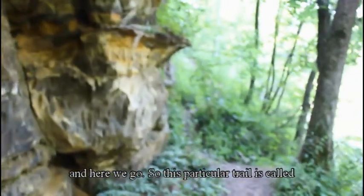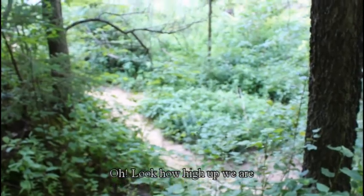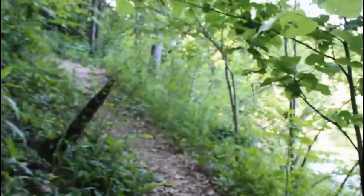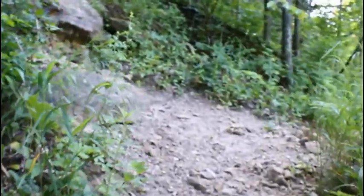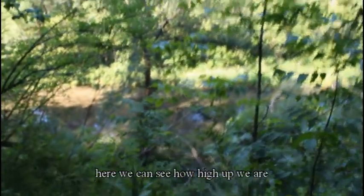So this particular trail is called Chimney Rock, and it's one of my favorites. Look how high up we are! So we're in there — we would have to climb up all the way up there, but that will have to wait for another time. Here we can see how high up we are; there's the water down below.